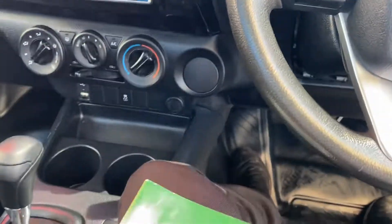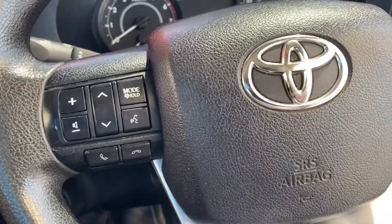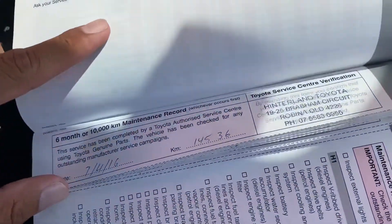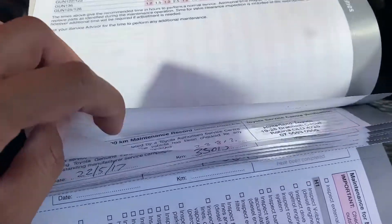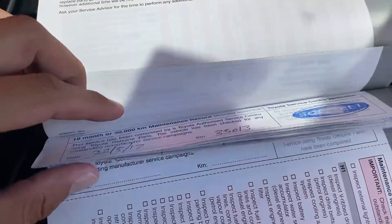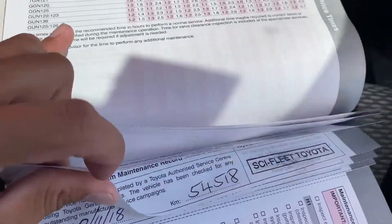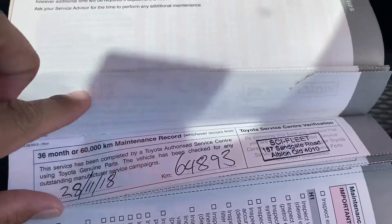Before I start the vehicle I want to show you the service history. Due to privacy policy I can't bring up the owner's details on this video, but it was privately owned in Queensland. I can go through the service history for you though — it's been serviced at 10,000, 20,000, 30,000, 40,000, 50,000, and 60,000 kilometres.